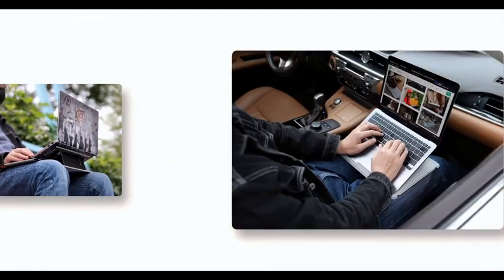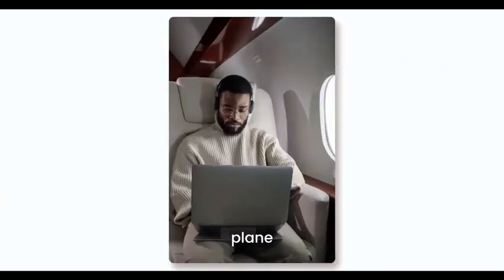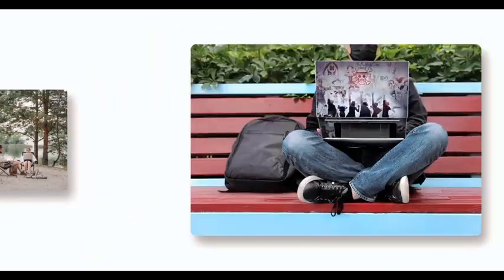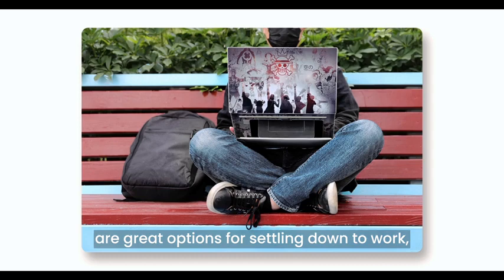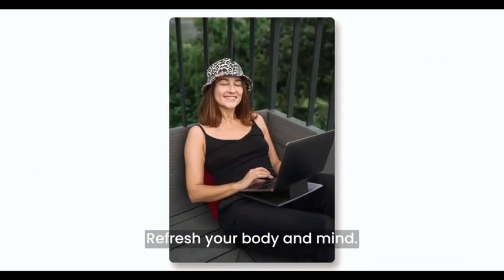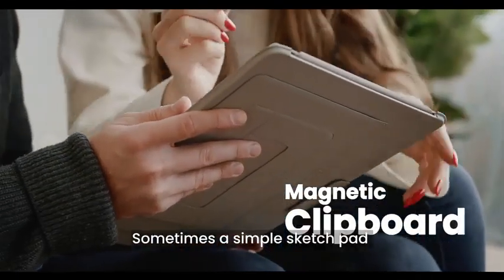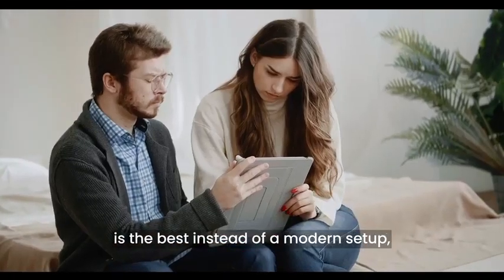Nearby park benches, cars, planes, airports, camps, and more are great options for settling down to work. Refresh your body and mind. Sometimes a simple magnetic clipboard is the best instead of a modern setup.